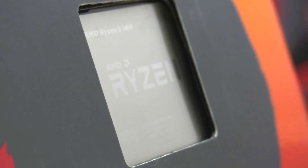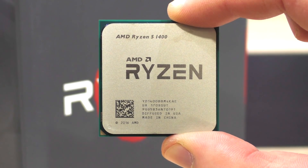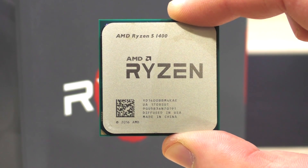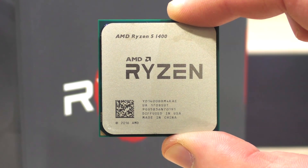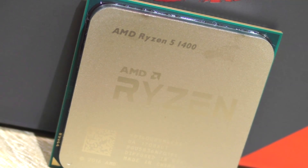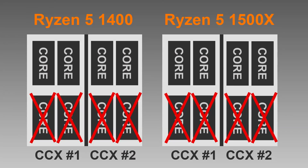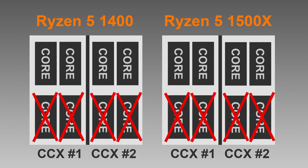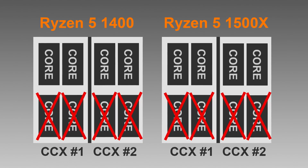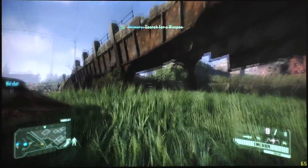So long story short, of all the Ryzen processors I've tested so far, it makes the most sense to overclock this specific one — the 1400 — and probably also the 1500X. You really do get a lot more performance out of these chips by simply overclocking them. However, this does not improve the micro-stuttering issue in Crysis 3. The reason for that is that the four cores are shared across two CCX units, which leads to some performance decrease, and some games like Crysis 3 react to it with micro-stuttering while the framerate itself seems perfectly okay.